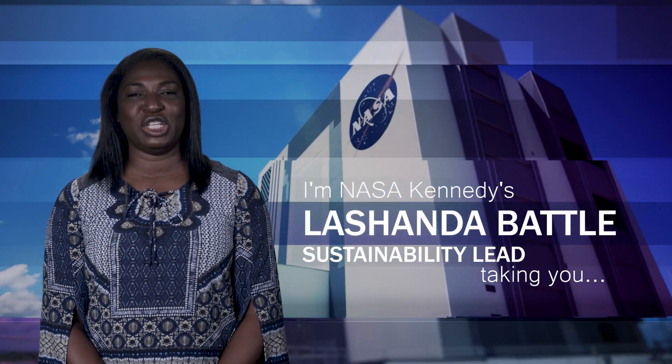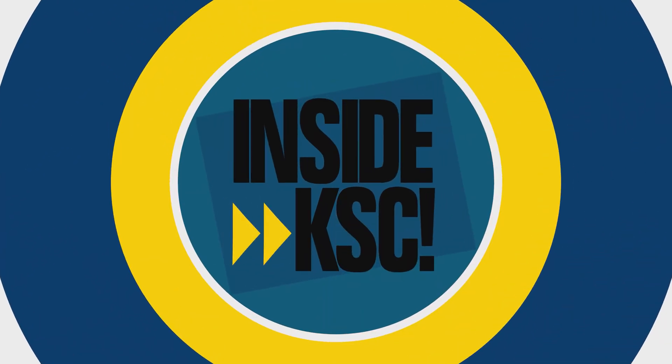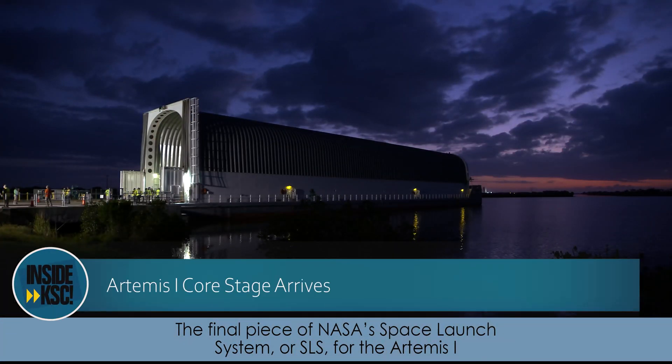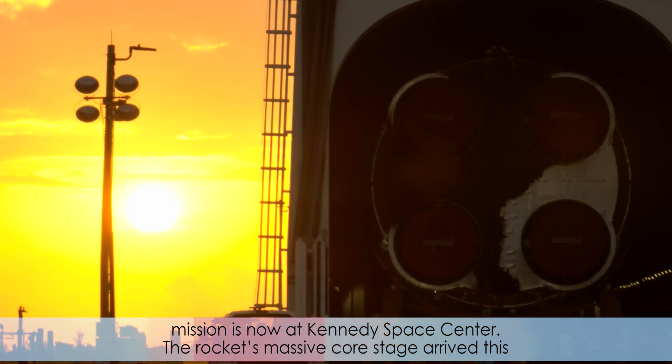I'm NASA Kennedy's LaSonda Battle, and I'm taking you Inside KSC. The final piece of NASA's Space Launch System, or SLS, for the Artemis I mission is now at Kennedy Space Center.